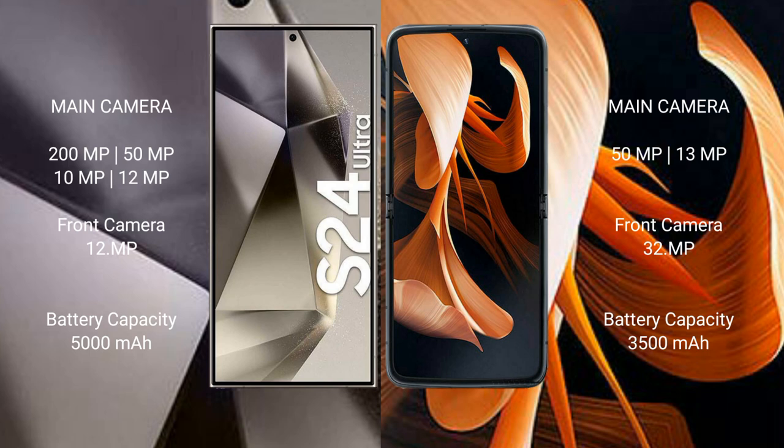Samsung Galaxy S24 Ultra features a quad rear camera setup: 200MP, 50MP, 10MP, and 12MP. The front camera is 12MP. Motorola Razr has a camera setup with 13MP, 30MP, 33MP, and 30MP sensors, along with a 15MP front camera.